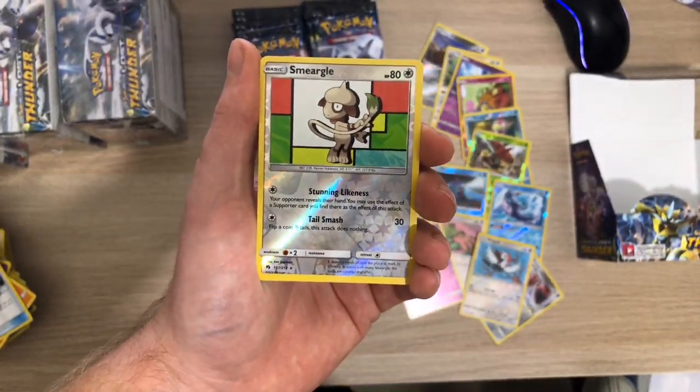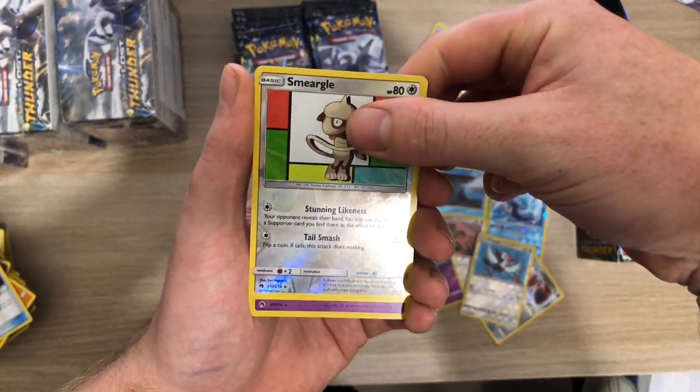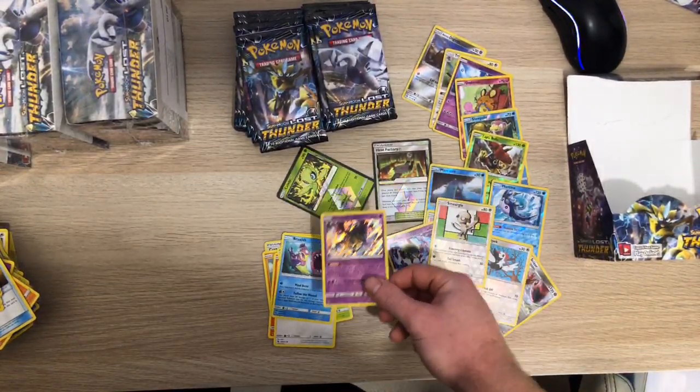Eevee, Bruxish - oh, Snubbull Rare Reverse! I love this artwork in this set. If any of that was hollow with those lush backgrounds - and behind that we have just a normal holo again.